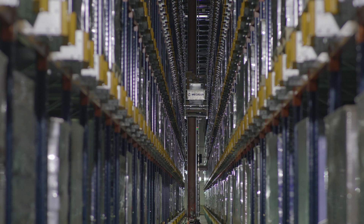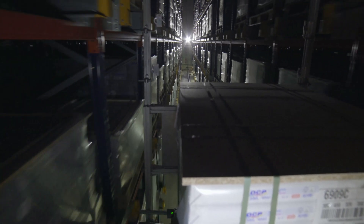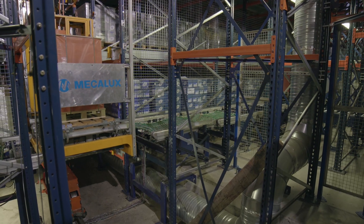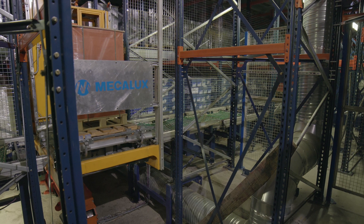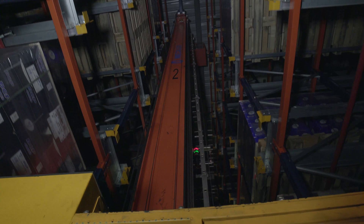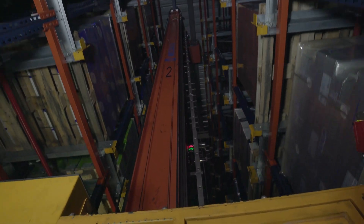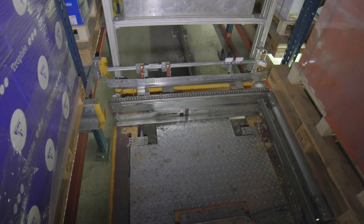The pallet shuttle zone is fully automated and provides the maximum storage capacity by storing the loads in the channels in a compact way. In this part of the warehouse, a stacker crane operates in each aisle. These machines house motorized shuttles in their cradles, moving them along the different levels to pick or deposit goods as requested by the system. The shuttles are recharged in the cradle of the stacker cranes. This system is ideal for mass consumption products with a large number of pallets per SKU.